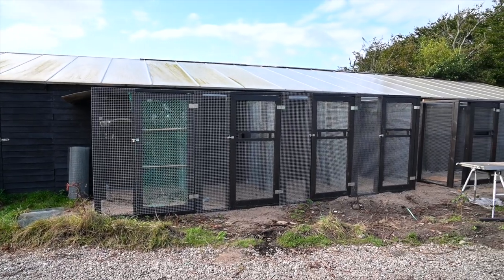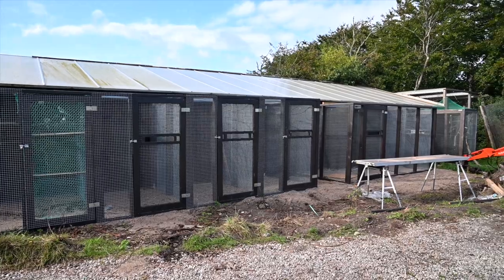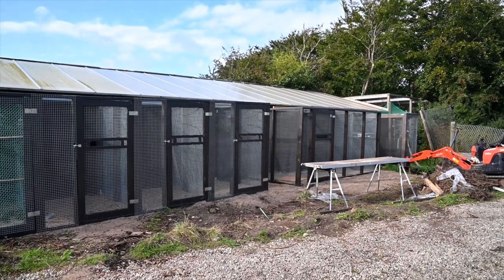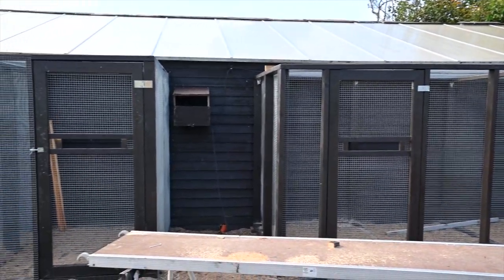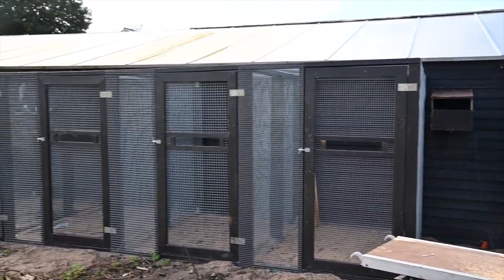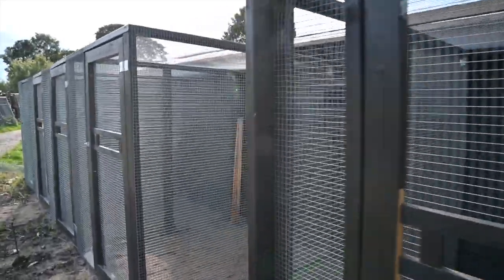We never take in any animals if we are not certain that we can build the enclosures and keep up the dietary needs, medication, transportation, and all that stuff. But in some cases, the enclosures are not done before the animals get here. That means we have animals in the quarantine area for a period, and while we're waiting the eight weeks for them to get out of quarantine, we are building non-stop. Which means there is always something happening in the rescue zoo — always something being built or renovated.